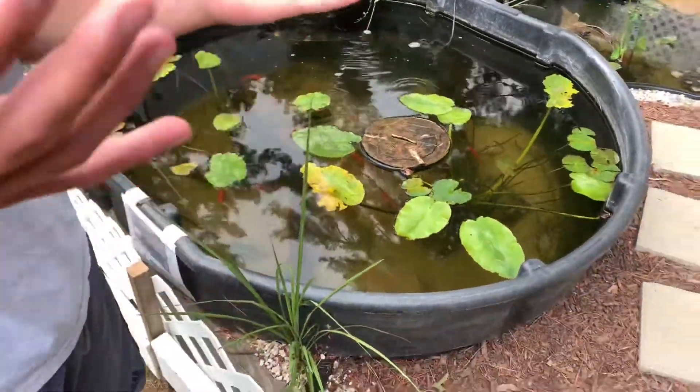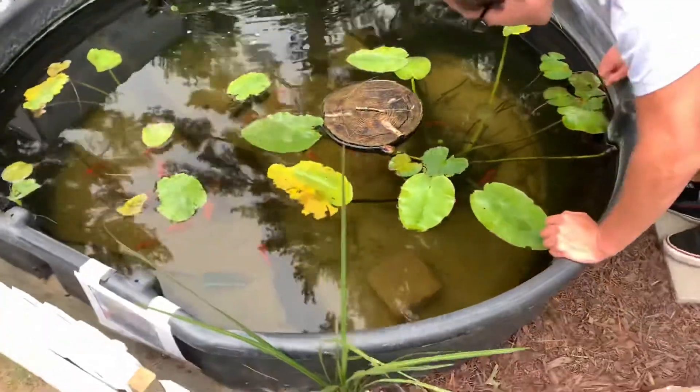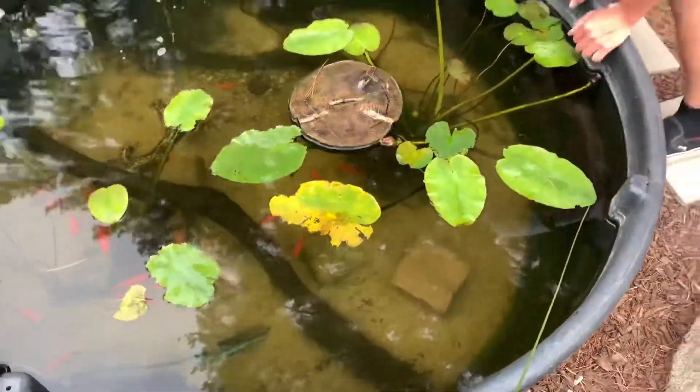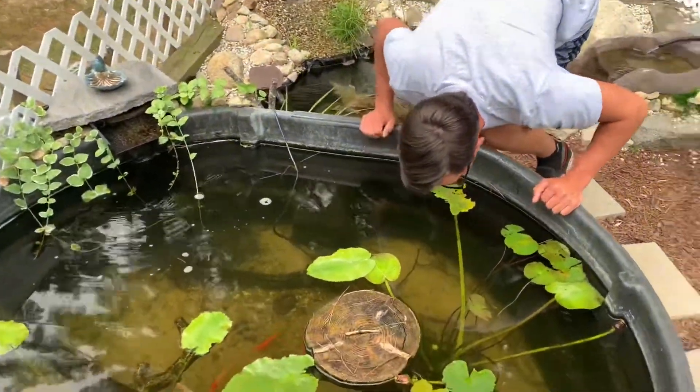It's just been nice, clean, clear water for them. Let's see if I can get you guys a turtle or something like that — they're pretty good at hiding, but maybe we can get lucky.